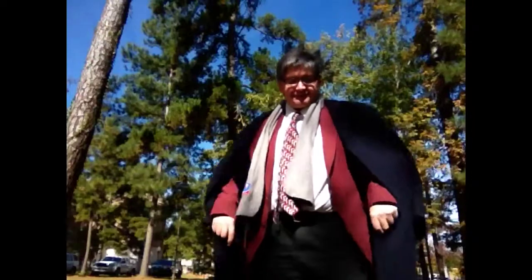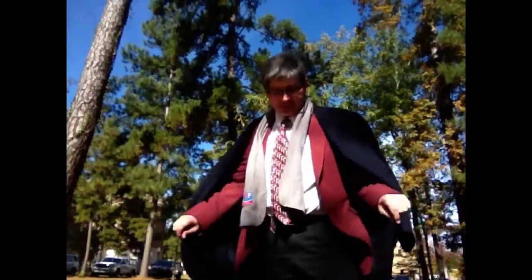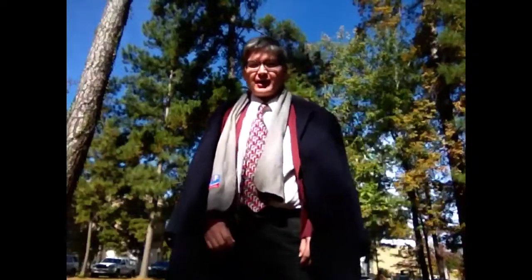Hi. Today I want to talk about looking cool with a big trench coat type coat. These are coats that are common in a lot of colder areas. Today it was a little cold when I came out and right now it's not as cold, but I don't really have anywhere else to put the coat.